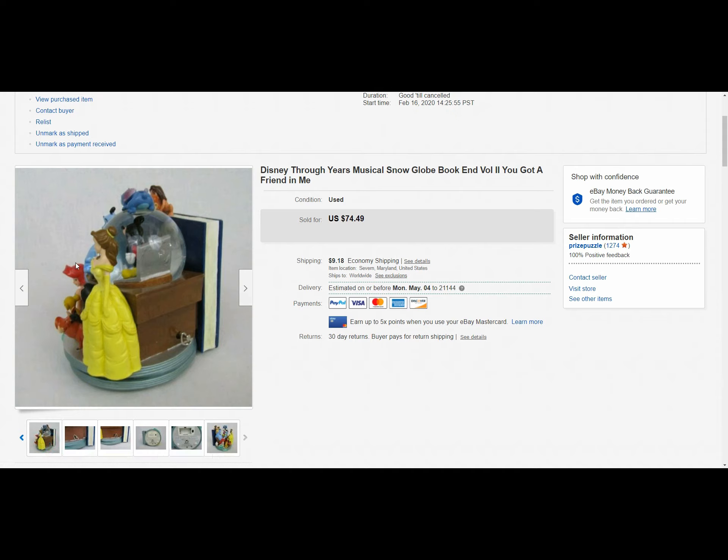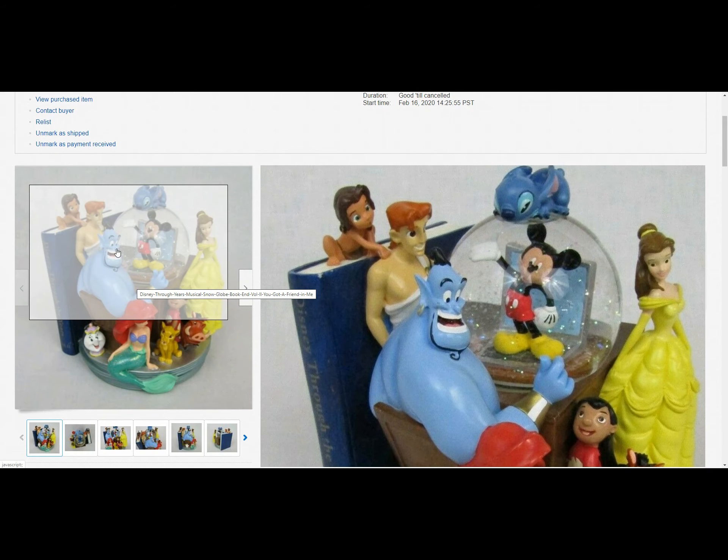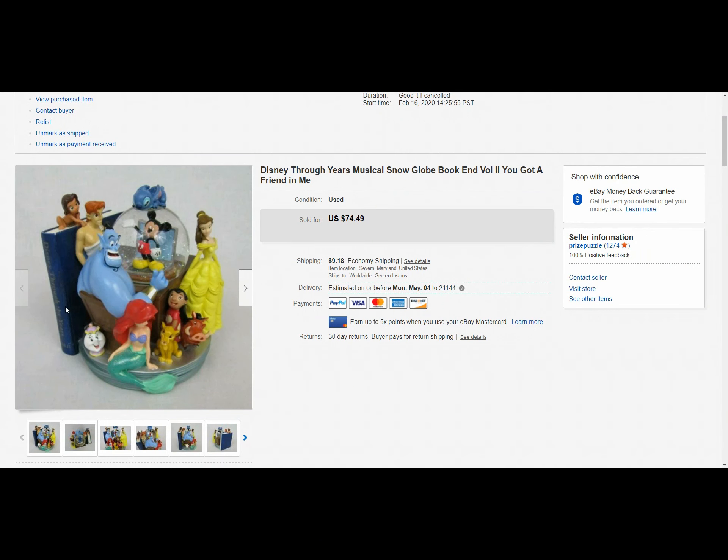I made sure I put in the description that the winder works, it plays music, and it blows the glitter — there's actually a motor in it that blows it around; it's not like you just turn it upside down to make the glitter move. This one did sell for a best offer of fifty-five dollars even. It was shipped to Texas for twenty-eight dollars and fifty-four cents, so it was heavy, which caused that shipping cost to go up.